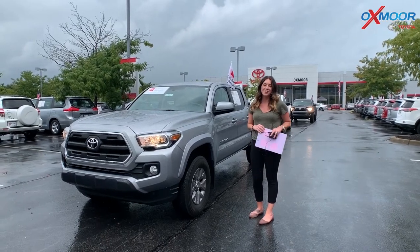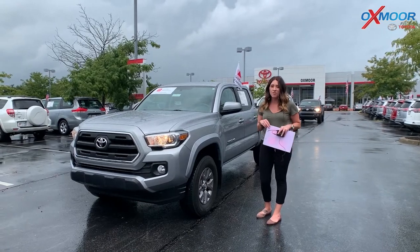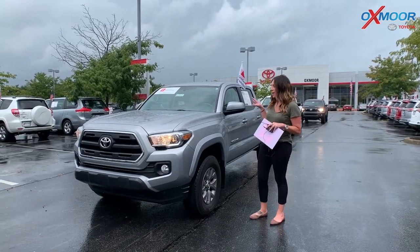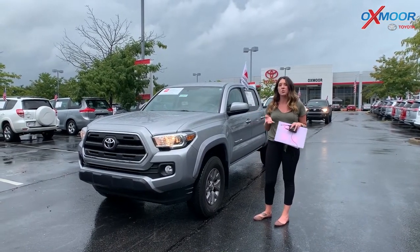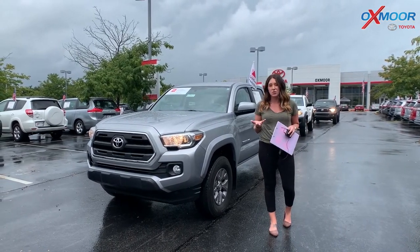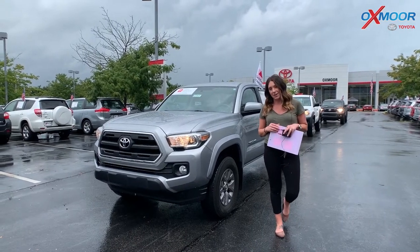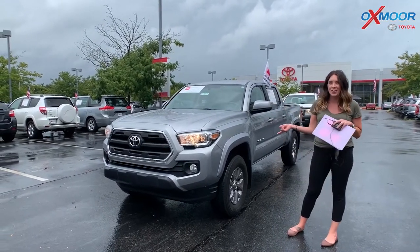Hey everyone, it's Gabrielle over here at Oxmoor Toyota today for our Facebook Used Vehicles of the Week. This week I have picked out three pre-owned Tacomas, just because we know it's really difficult to find a new Tacoma right now, just with the inventories and everything with the COVID-19 happening. So I wanted to show you these.